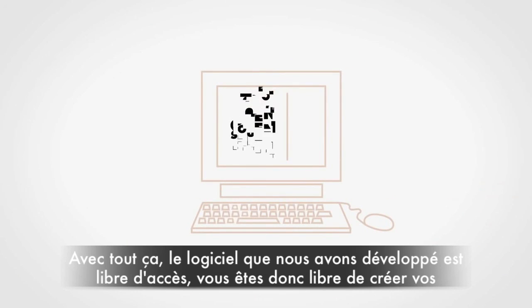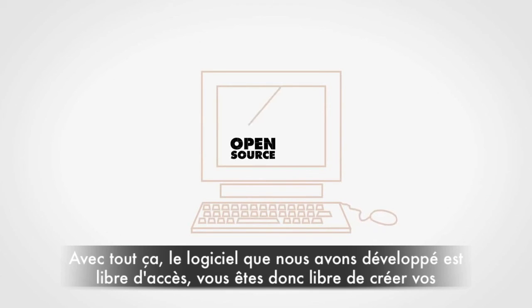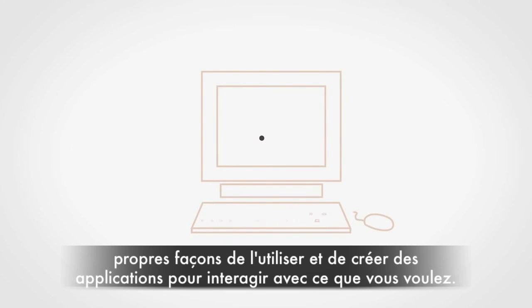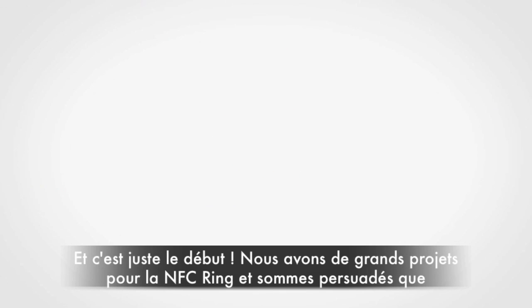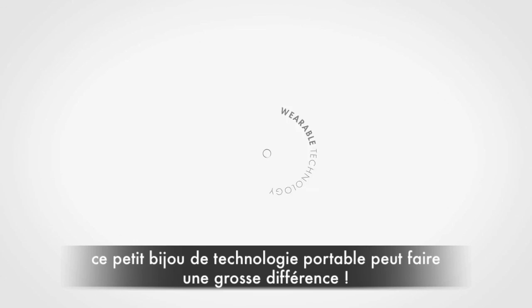On top of all that, the software we've developed is open source, so you're free to invent your own uses and create applications to have it act however you want. This is just the beginning. We've got big plans for the NFC ring and we believe that this tiny piece of wearable technology can make a big difference.